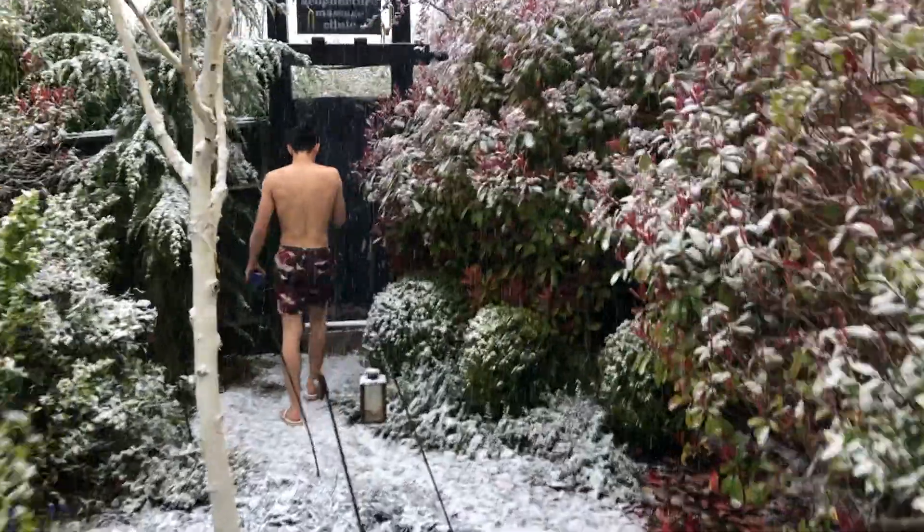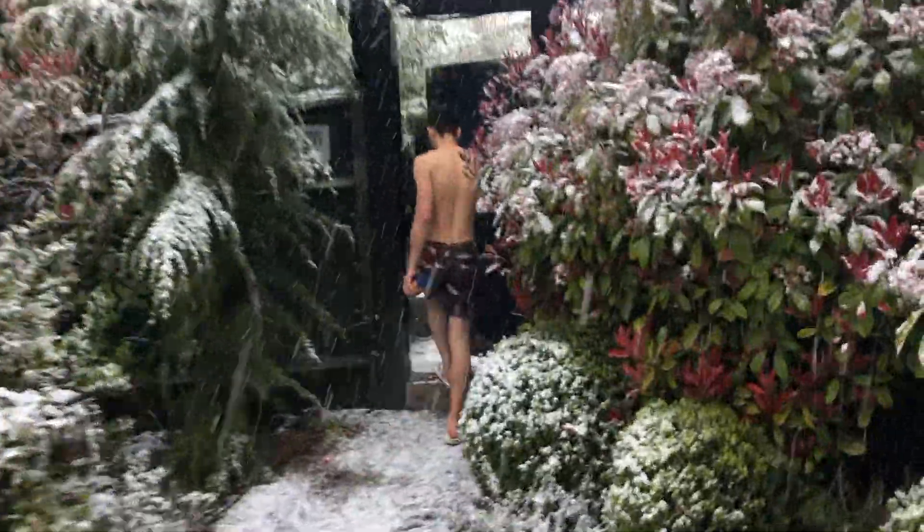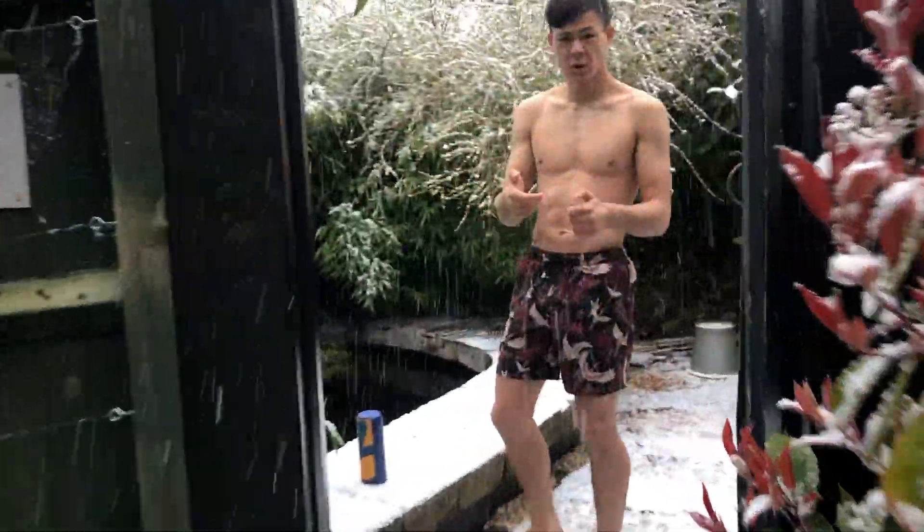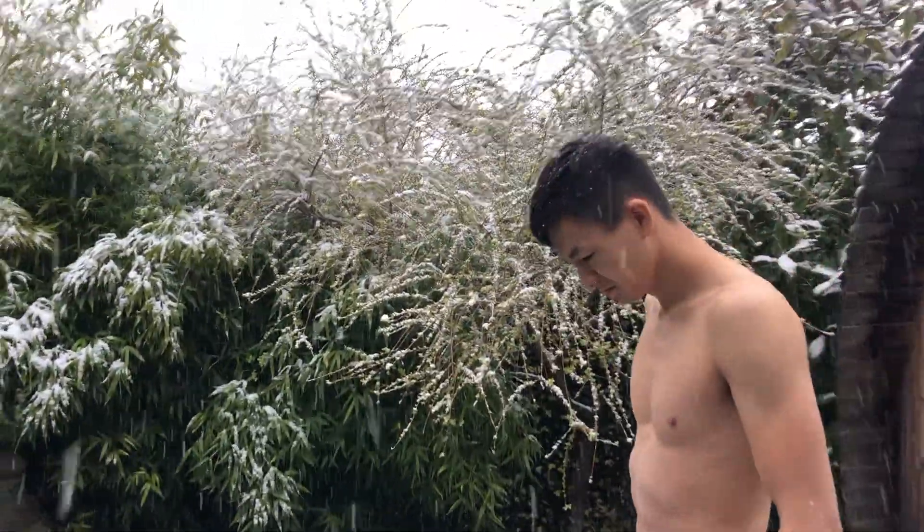Welcome back to my channel. Today, a bit of a vlog style video of my 5-minute daily Wim Hof submersion. Luckily, I have a pond in my back garden, as you can see here, and today it was snowing, so I thought it'd be a great time to get that aesthetic appreciation for how cold the pond is.